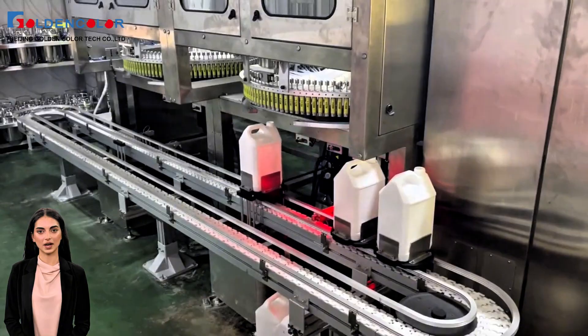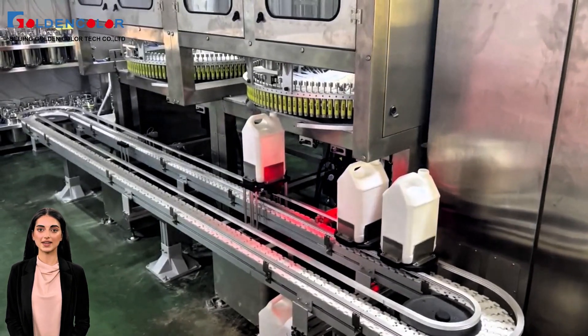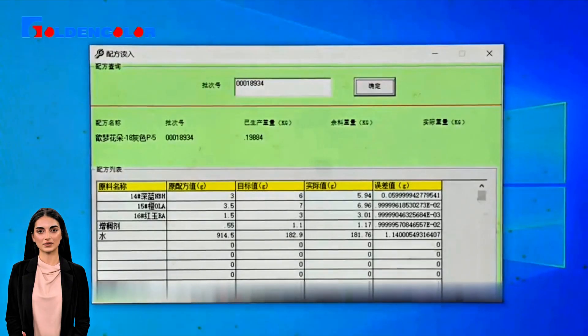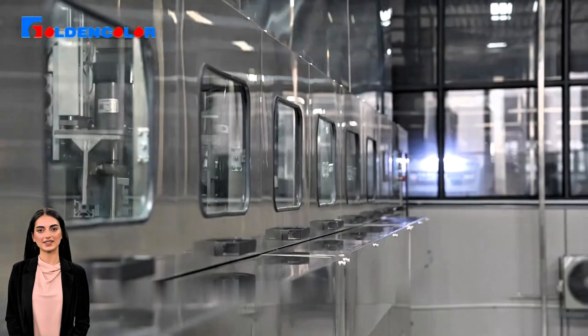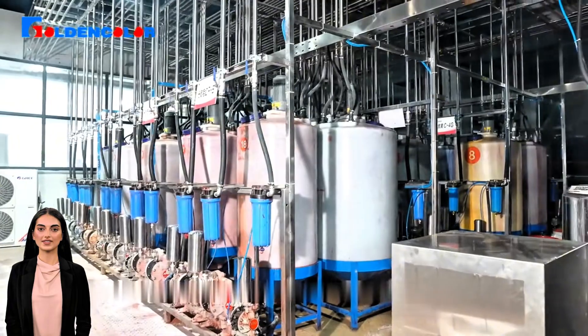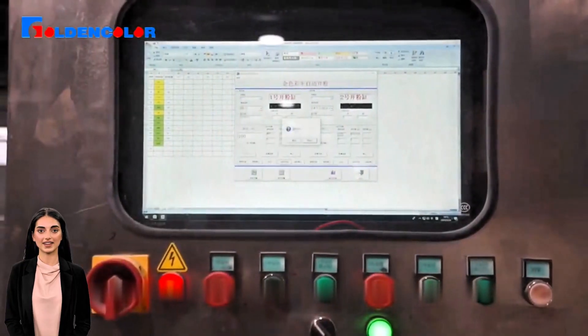Accurate monitoring allows you to see the production process at a glance and ensure that every operation is in the best condition. Compared with traditional manual ink mixing, the advantages of the ink distribution system are obvious: it reduces manual operations, reduces human errors, saves raw materials and time, and brings higher cost benefits to enterprises.